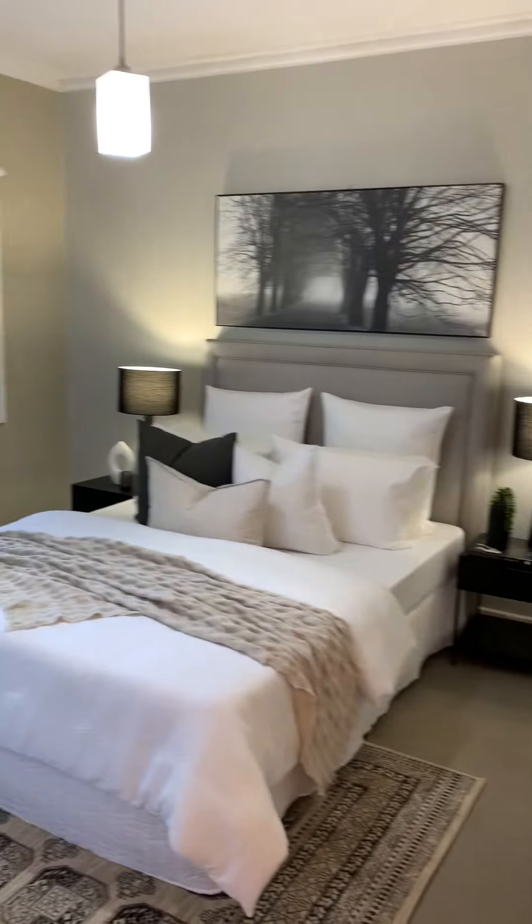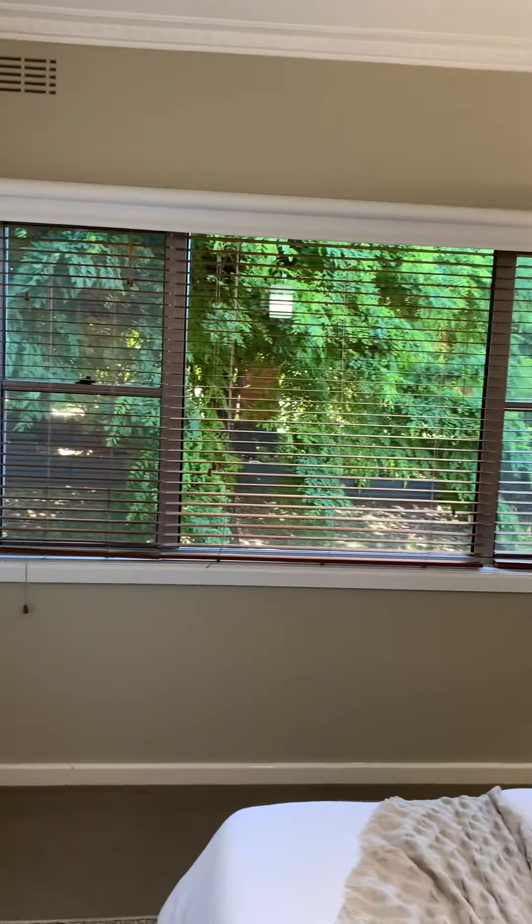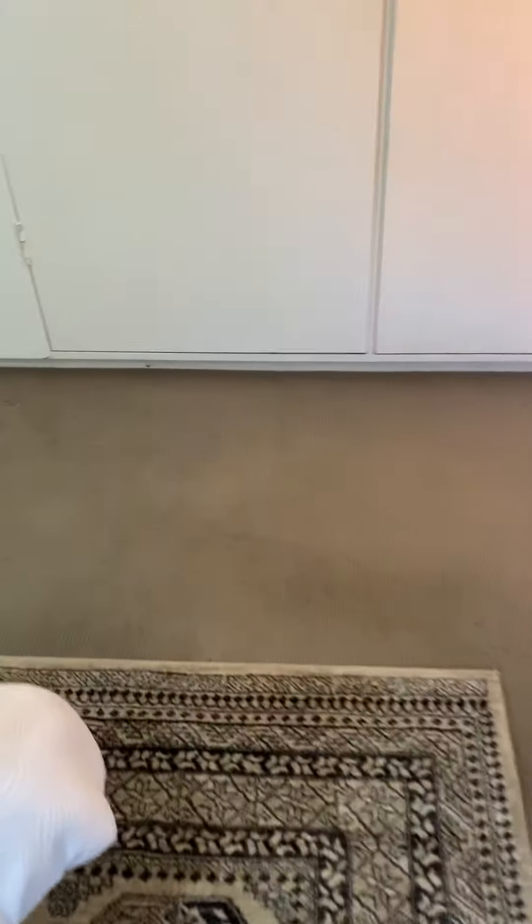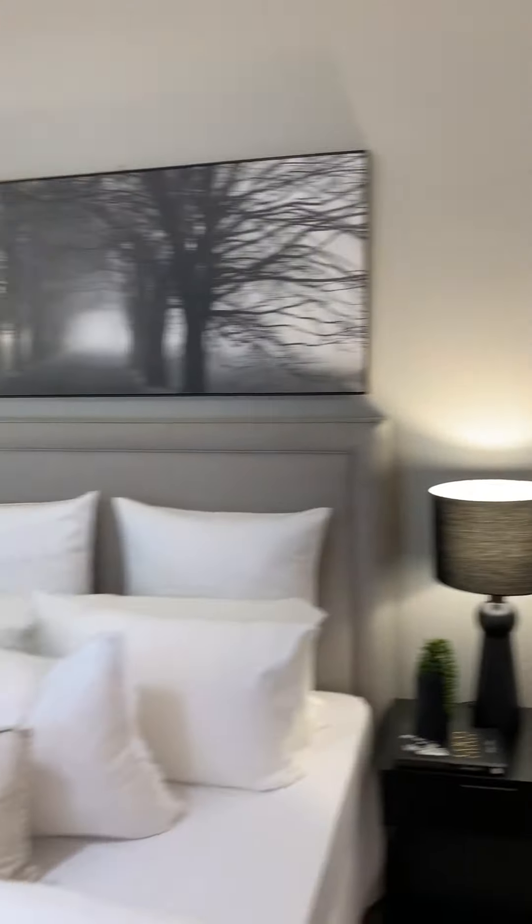This is the main bedroom, or the master bedroom. It looks to the east, so you get the morning sun through there. Big room — queen size bed there. Lots of robes along that wall and this wall here. Nice carpets, nice paintwork.